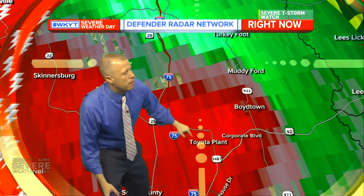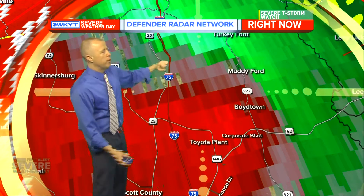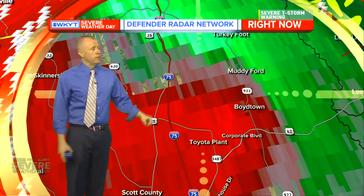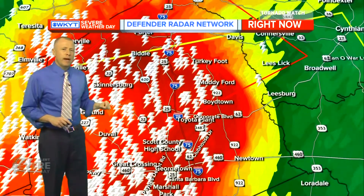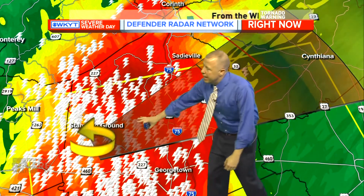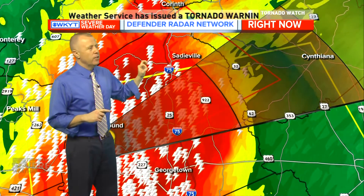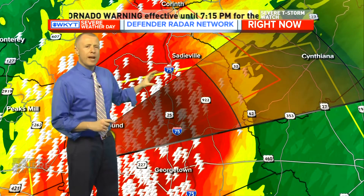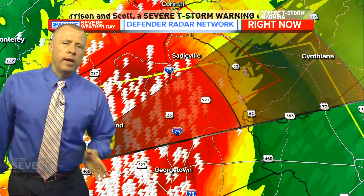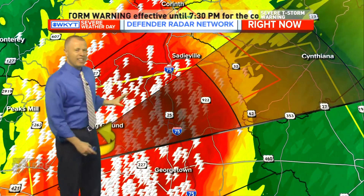Here's the Toyota plant on Corporate Boulevard. There's Highway 62, Boyd Town along 922 toward Muddy Ford, Turkey Foot — we've got to be in storm shelters right now. The worst of the rotation is to our north near Georgetown. The tornado warning includes Sadieville and most of the northern half of Scott County and a small part of Harrison County. It's a short-fused tornado warning simply because you want to see what actually happens first — is it producing a tornado, or just rotation within the storm?